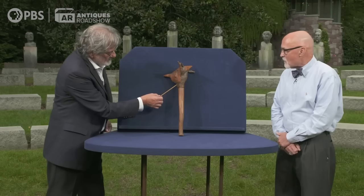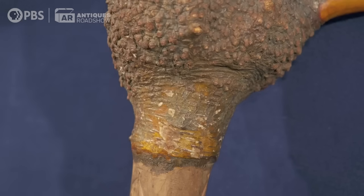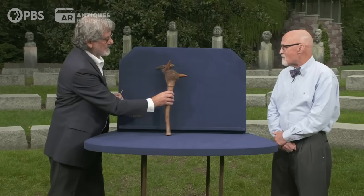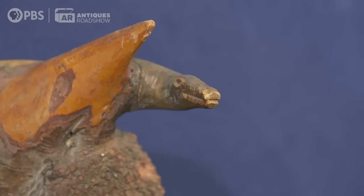You'll notice in here the bark is what we would identify as birch bark. It's relatively early — I would date this to the 19th century. These are still made today. Up here facing you is an animal, maybe a lizard or a newt, a salamander, something that would crawl along the forest floor.